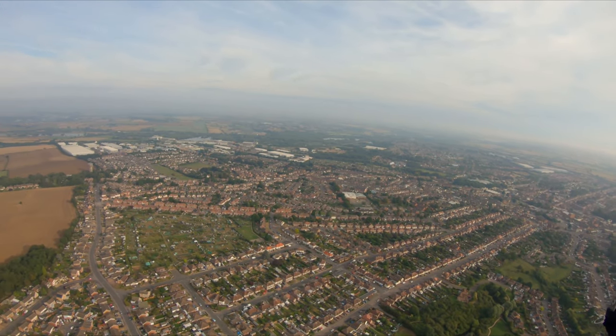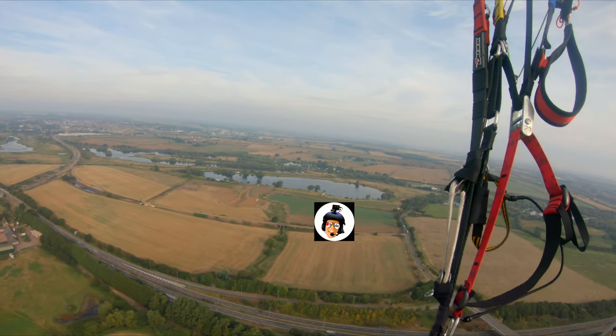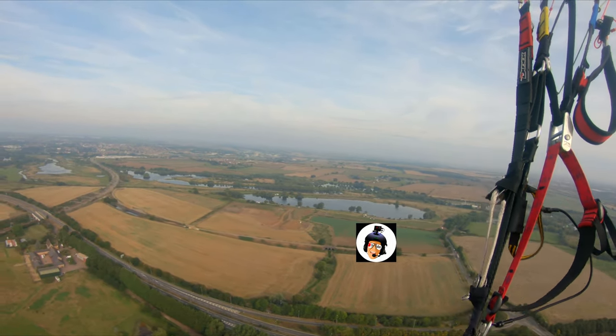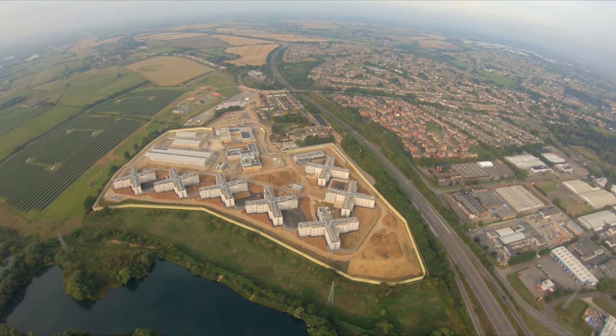I'm just flying past Rushton now and it made me think of Paul Mockford, also known as Paranoob. That's his field over there. He kept away from it, didn't want to annoy anyone and jeopardize his field, so just flew past. Hi Paranoob.